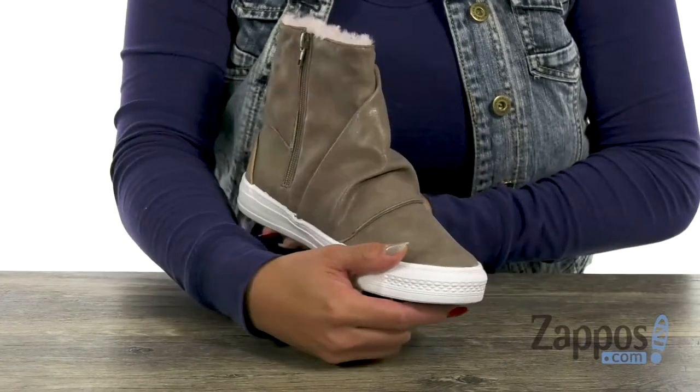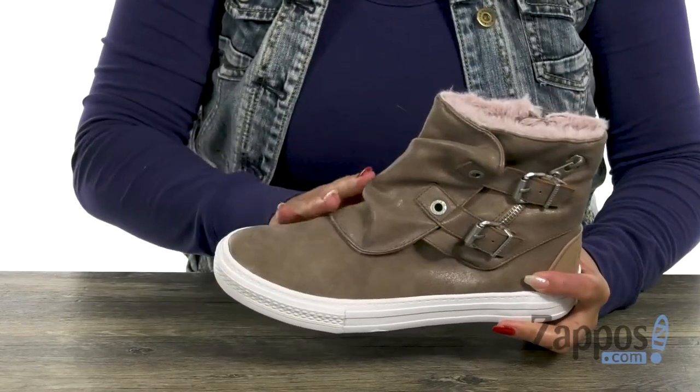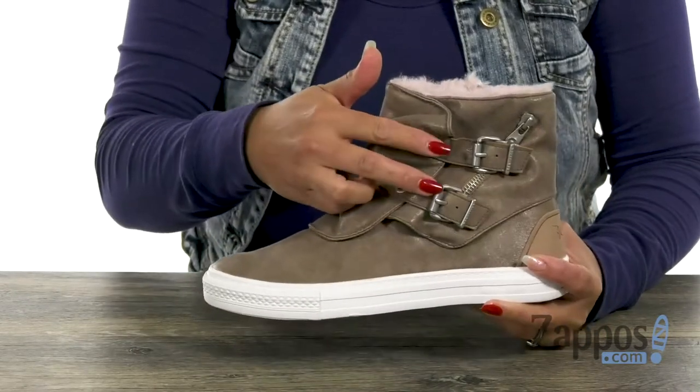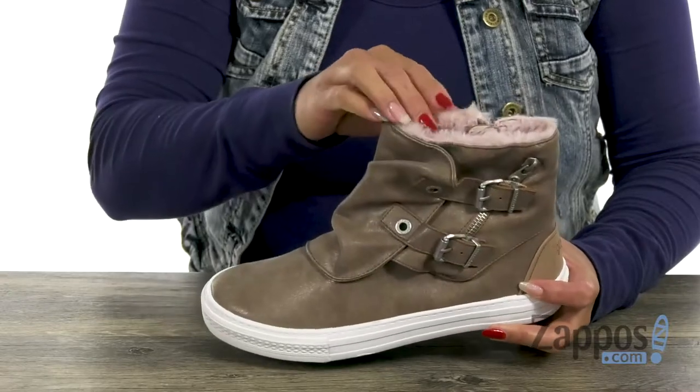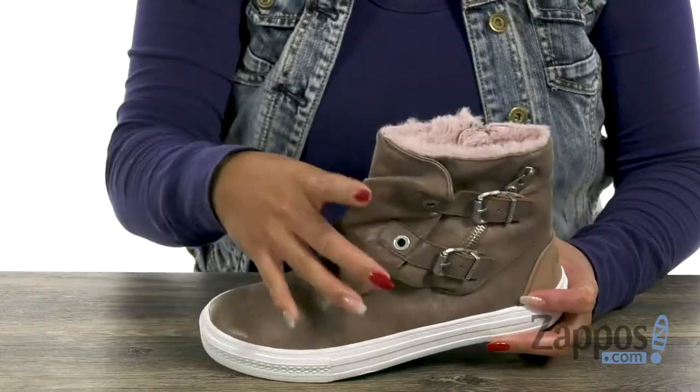Ladies, this high top is pretty fly and it's going to look great with a pair of leggings. It has an upper that's made of man-made materials and you have ruching details along the shaft. I also like how you have these adjustable buckles. The inside has a lining that's made of faux shearling, which is really soft.